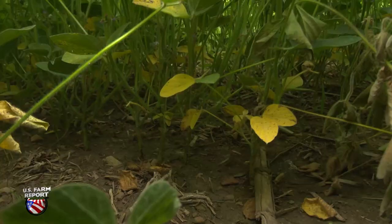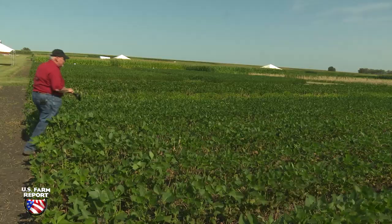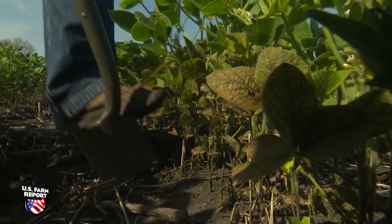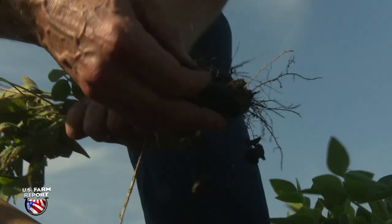Farmers can check for SCN through fall soil sampling or in-season with a root dig. This time of year, Tilka really encourages farmers and agronomists to get out in their field with a spade. You don't want to pull the plants — you want to dig them, shake the soil from the roots, and look for those females.